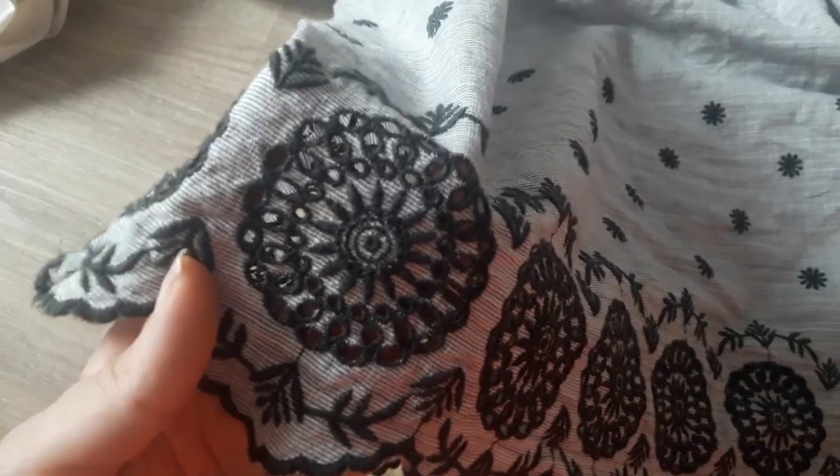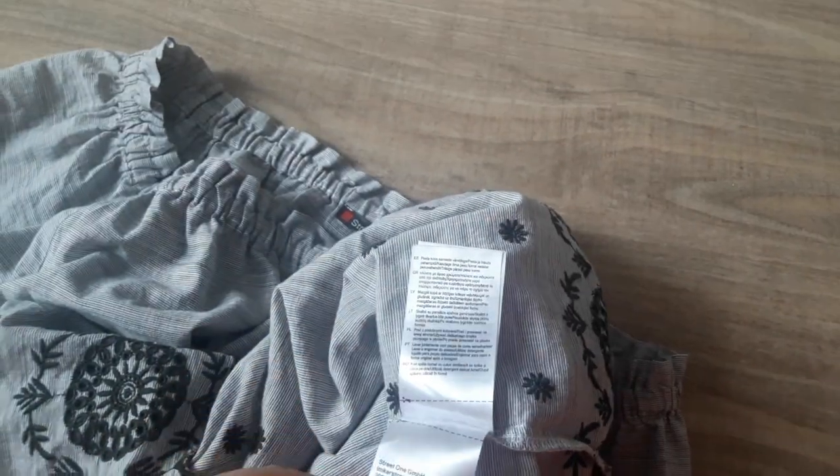This one is a peasant top with a nice embroidery on the bottom. I love it when they include all the information booklet inside. This time it's 100% cotton again — yay!